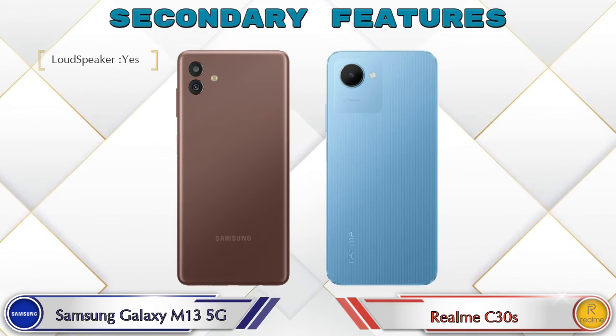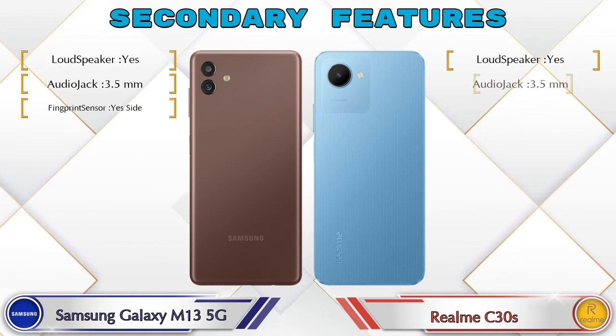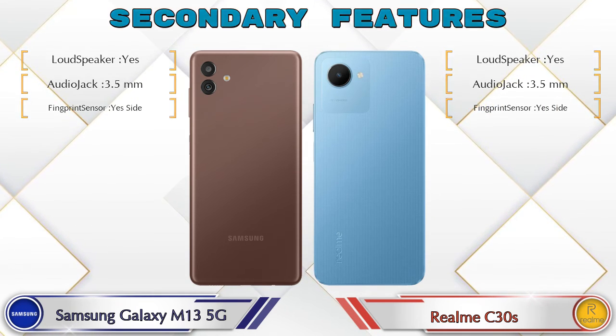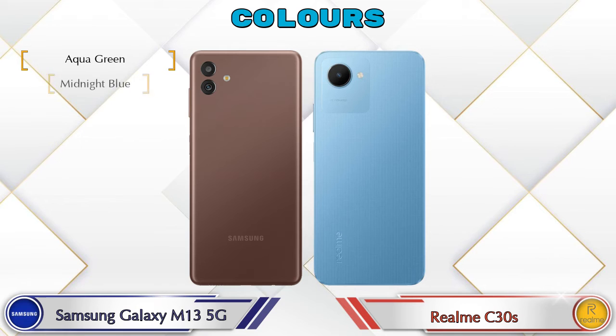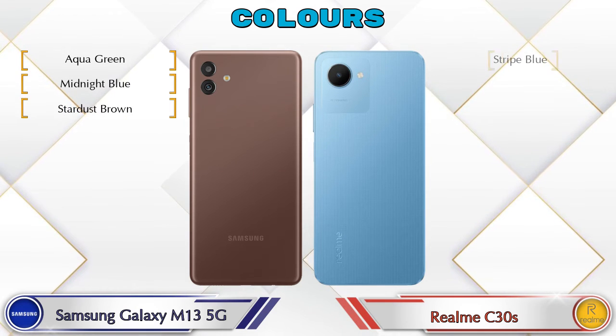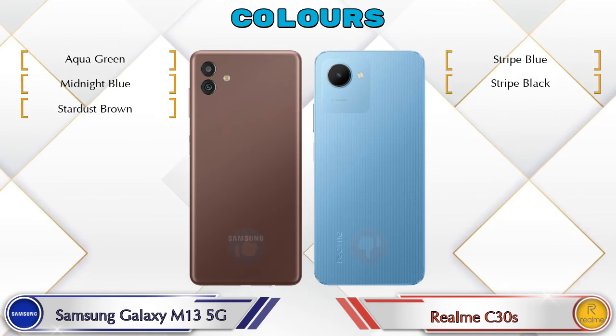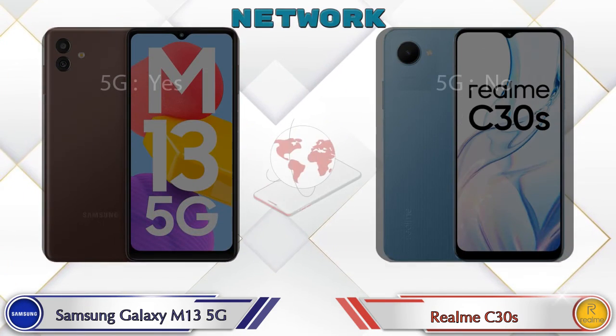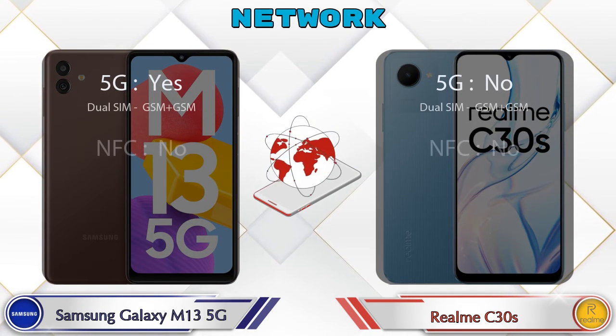Let's see the other features of both phones. Talking about color options: Galaxy M13 5G has three colors and C30s has two color options available. Here is the detail about network, Bluetooth, GPS, and Wi-Fi.